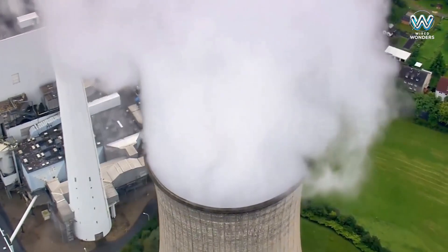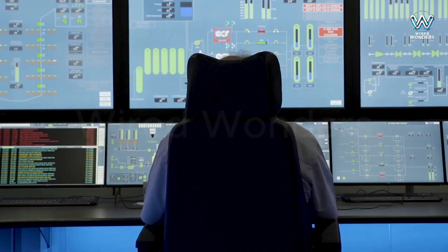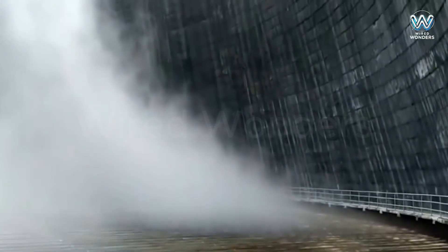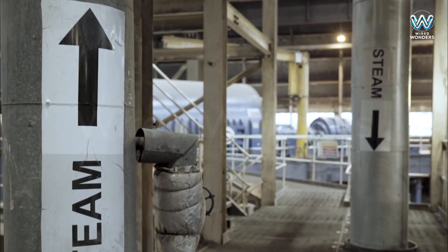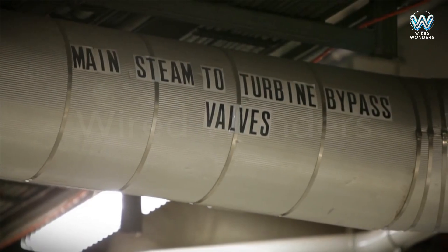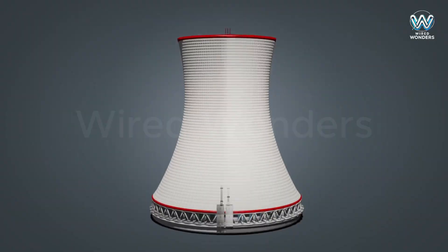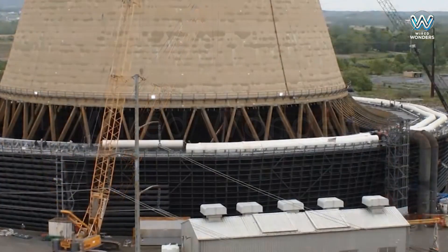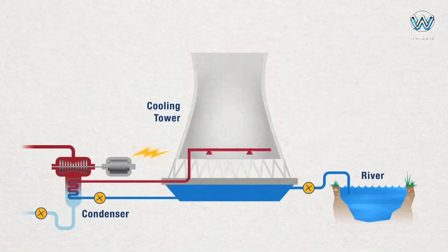Cooling towers don't just cool water — they also play a vital role in environmental protection. The vapor rising from the top is not smoke, but clean water vapor, completely harmless. Some cooling towers are equipped with water collection systems to capture droplets and minimize water loss. Inside, there are also complex monitoring and maintenance systems to ensure safe and efficient operation. Engineers regularly inspect and maintain the components to prevent failures and optimize performance. Building and maintaining cooling towers requires advanced technical expertise.